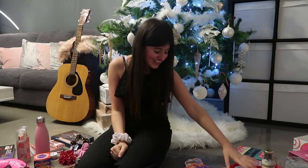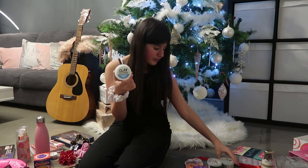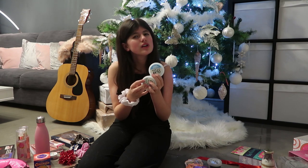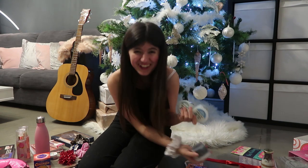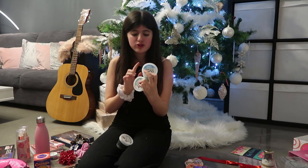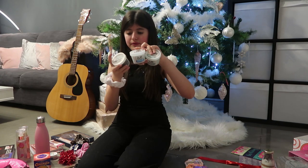Next is these clay masks. We have blueberry bubble, avocado — avocado is my favorite vegetable — and then this charcoal one. I can't wait to try all of these. I've tried a charcoal mask before, but I've never tried blueberry bubble and avocado masks, and I don't think I've ever tried this brand before.